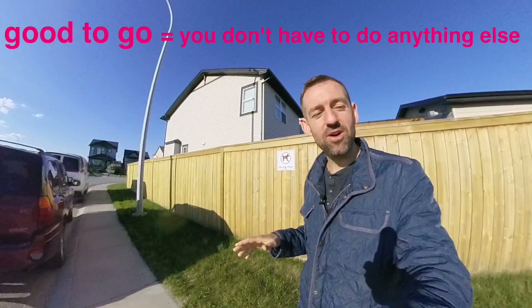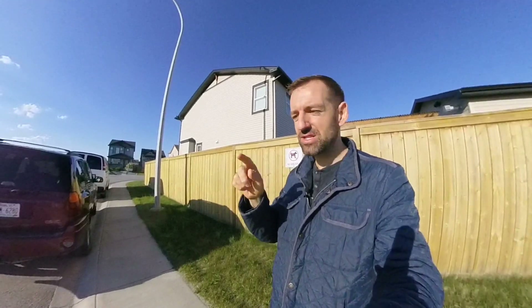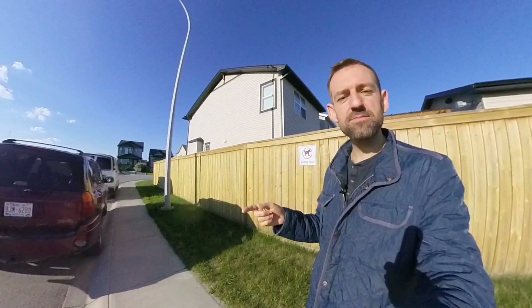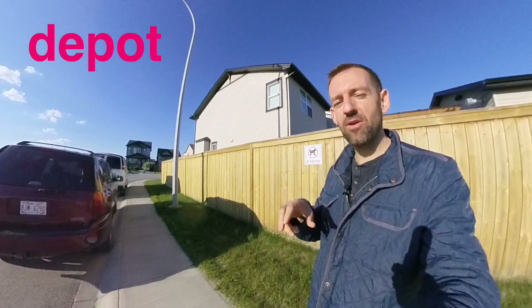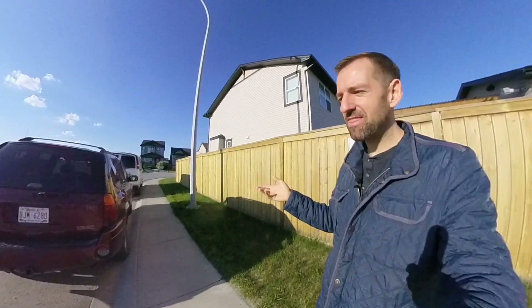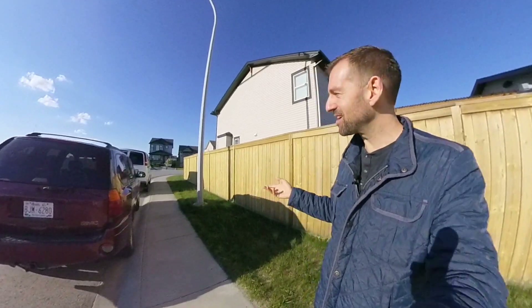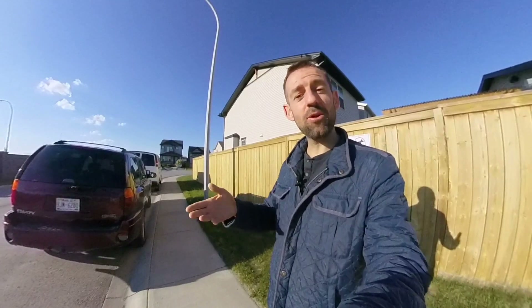But what if you're not home — what if you're out working or something like that? Then they will leave a slip on your door that says they tried to deliver the package but you weren't home. They might try again the next day and the next day. Usually after two or three times, if they can't find you at home, they'll say you need to come to their depot and pick up your package. You go there with the slip and your photo ID and you get your package.